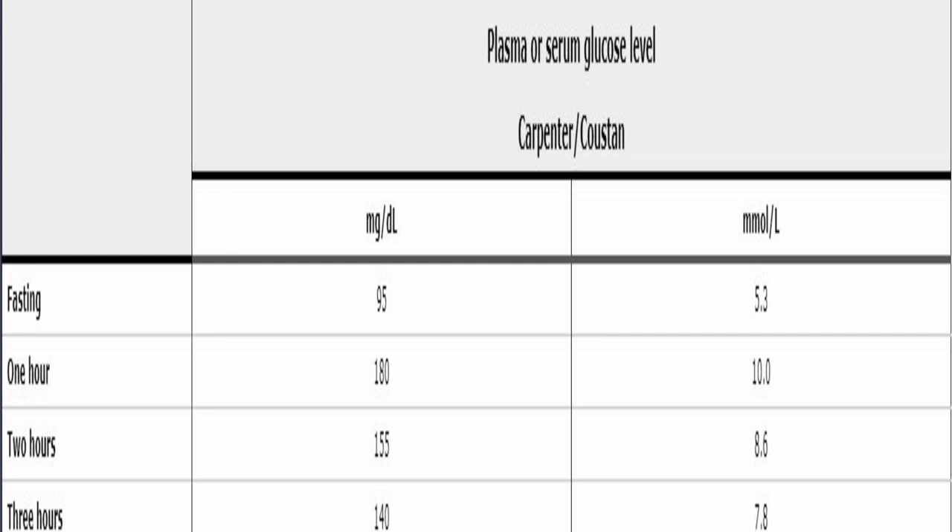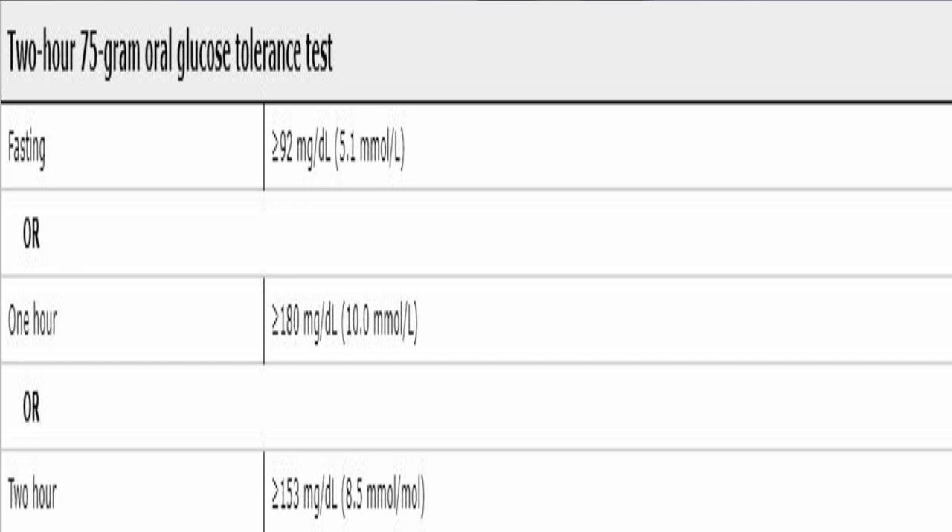For the one-step method — which I prefer — you consume a 75-gram glucose load and take a two-hour test. Gestational diabetes is indicated if fasting blood sugar is above 92 mg/dL (5.1 mmol/L), one-hour is 180 mg/dL (9 mmol/L) or more, or two-hour is 153 mg/dL (8.5 mmol/L) or more. Unlike the two-step test, just one out of these three values meeting the threshold is enough to diagnose gestational diabetes.